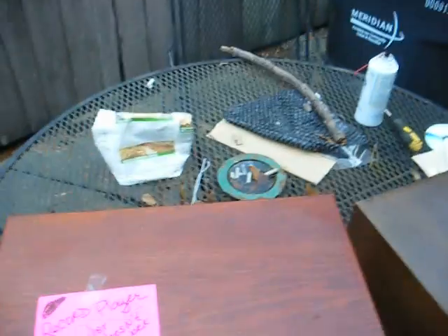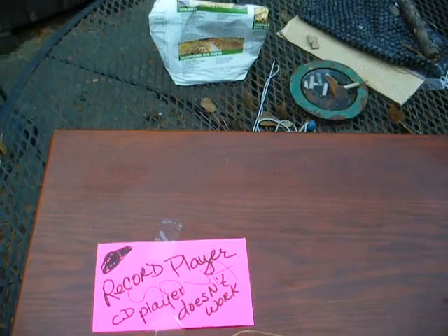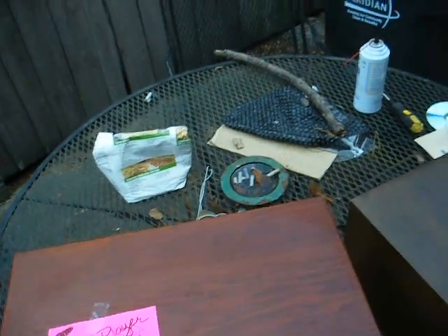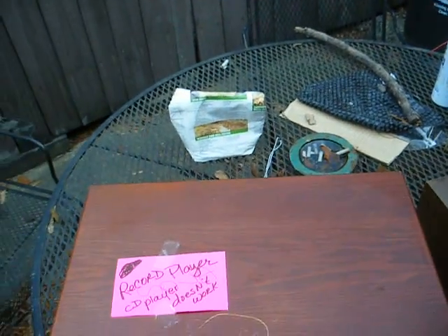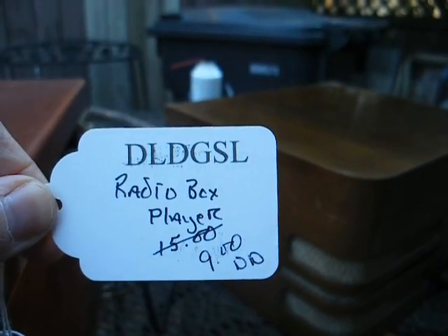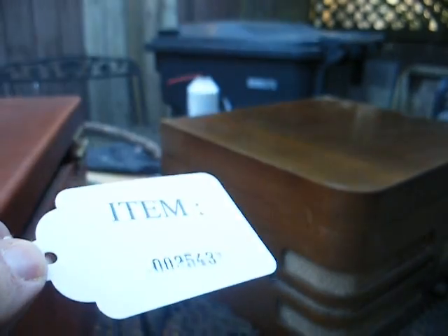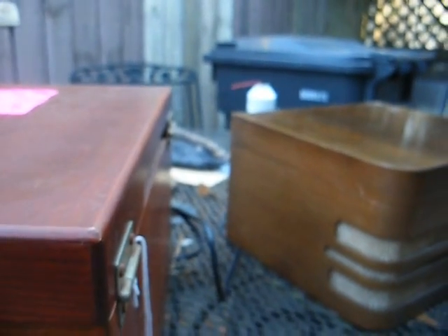It had this note on top of it: record player, CD player, does not work. Imagine that, a Crosley that doesn't work. Here's the sticker that was on it — Radio Box Player, $15 marked down to $9. It's probably about $8.50 more than it's worth, but I figured I could have a little fun with it.